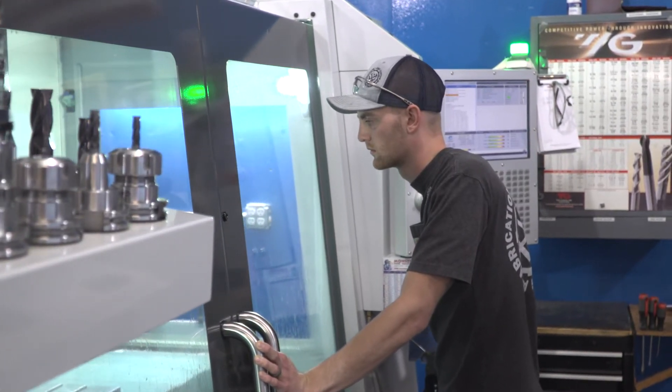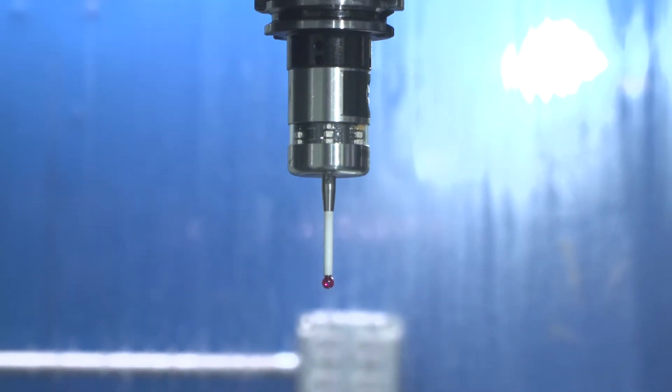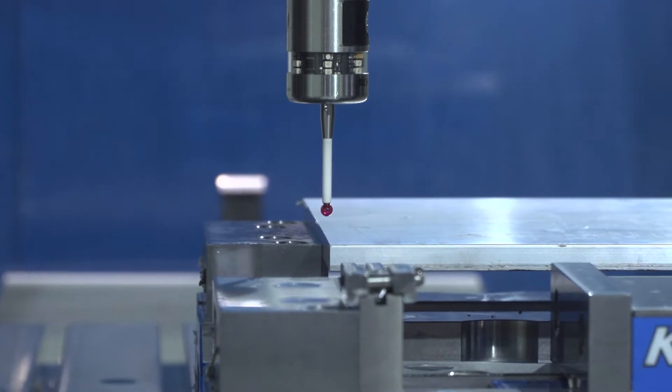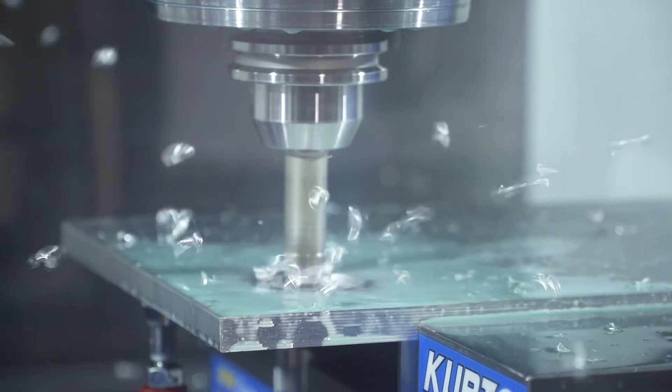So we started looking into whether we wanted a lathe or a mill, and with the precision and the abilities that we have with the fourth axis, the circular interpolating, and the boring, we ended up going with a mill because we can do a lot of our lathe ops that aren't so critical on that and then save us time on the manuals.